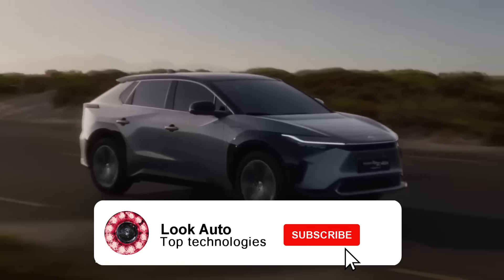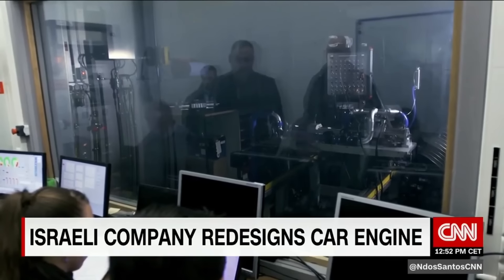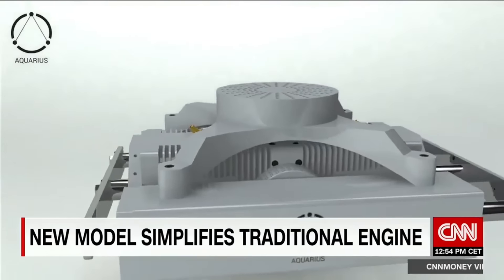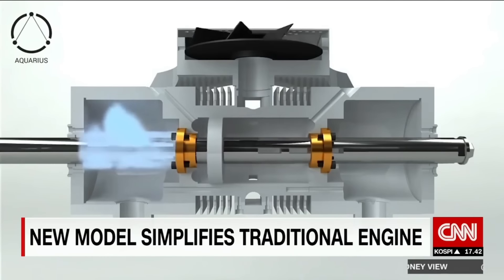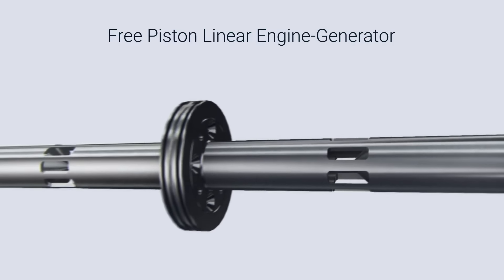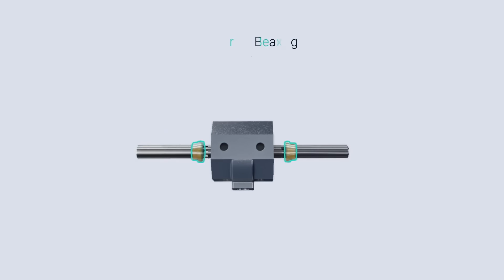There's a third variation of the free piston engine from Aquarius Engines. Structurally, this version appears maximally efficient, as there is only one piston, one cylinder, and two combustion chambers. This engine has a minimal number of parts — a hollow rod runs through the entire engine, with the piston located in the middle, dividing the cylinder into a right and left combustion chamber.